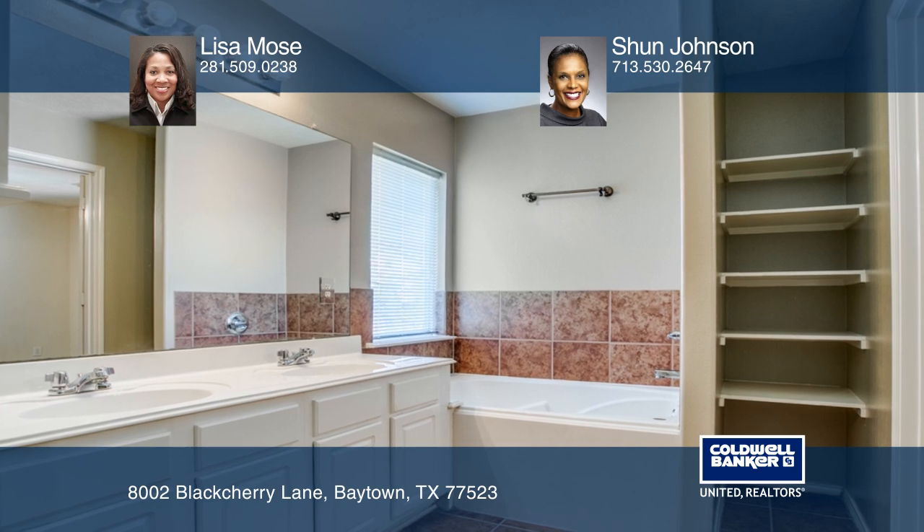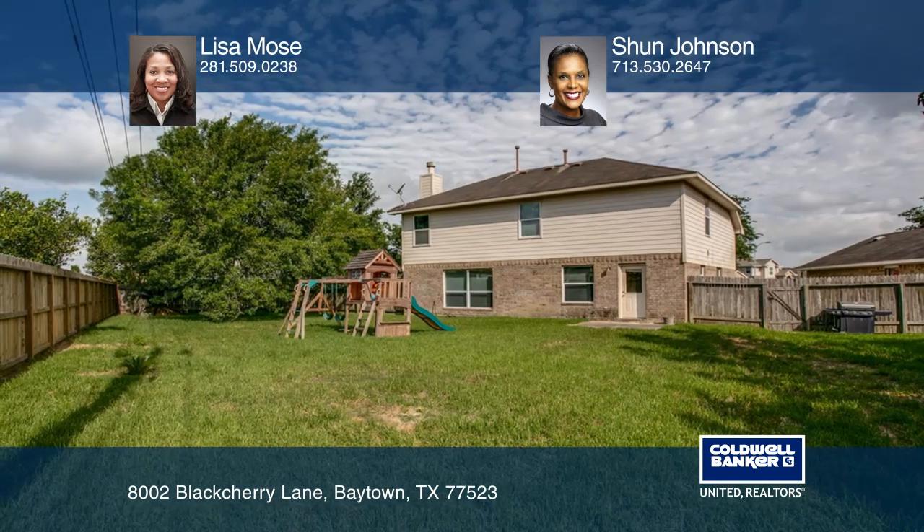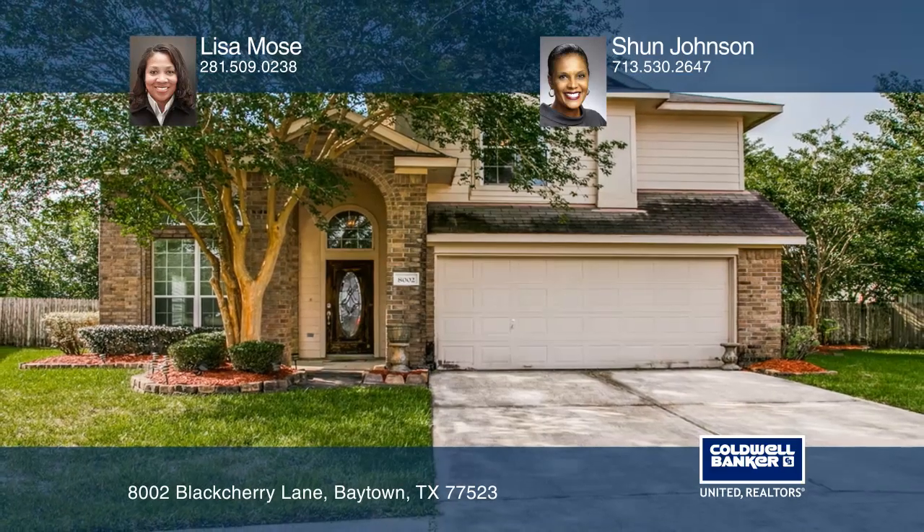The oversized backyard with no back neighbors is ideal for gatherings. For a private tour, call Lisa Mose and Shawn Johnson.